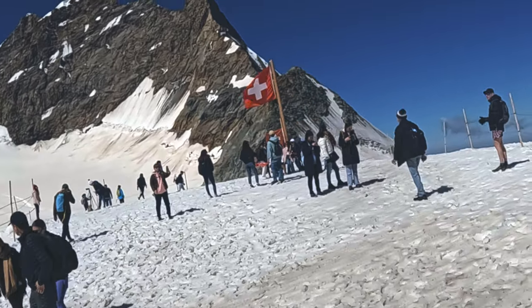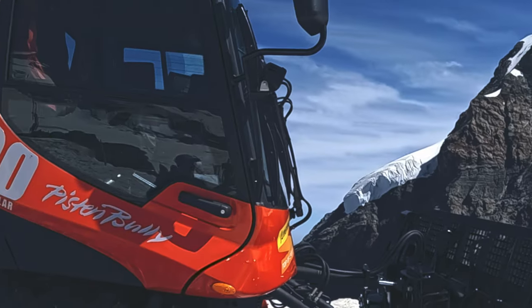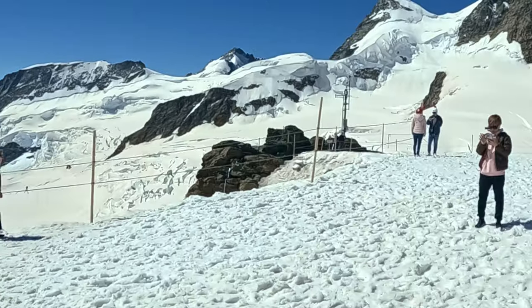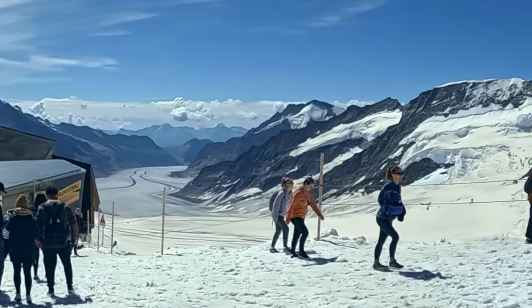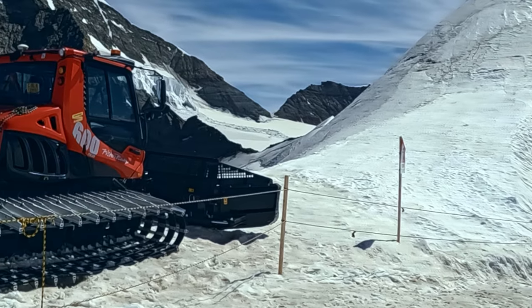Guess what mountain that is in the background? That's right — that's Jungfrau. Here you can take a picture with the Swiss flag and Jungfrau Mountain in the background. Peering left as you walk outside, you can get a view of the Aletsch Glacier.